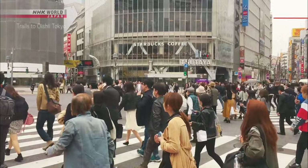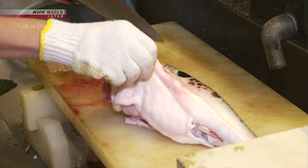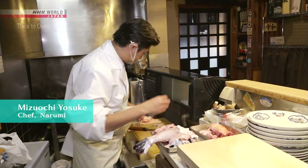Our reporter visits a fugu restaurant in Shibuya, Tokyo. A special license is required to prepare fugu. The toxic parts are removed with great care.